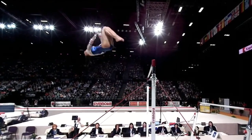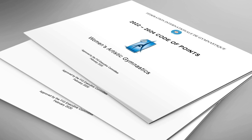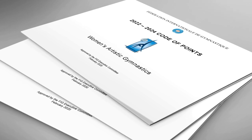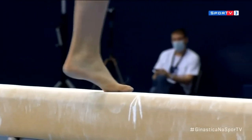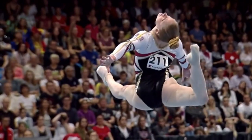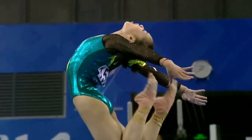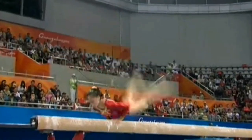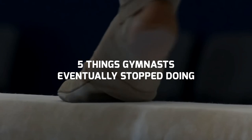Gymnastics is a constantly evolving sport. The rulebook of the discipline, known as the code of points, is updated every four years after the Olympic cycle comes to a close, and gymnasts need to adapt their routines according to the new rules, which sometimes means having to completely remove certain skills and combos. In this video, we'll take a look at 5 things gymnasts eventually stop doing.